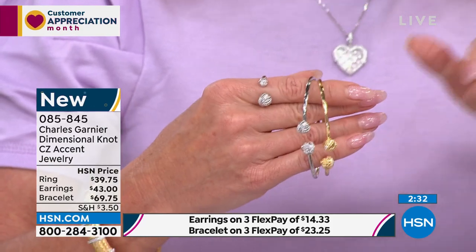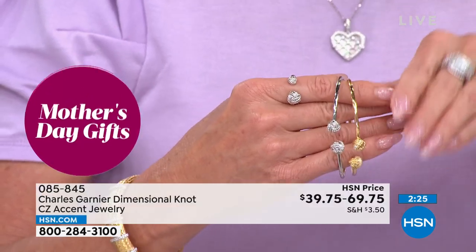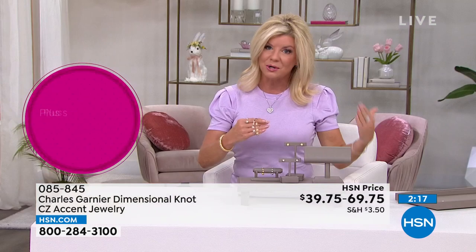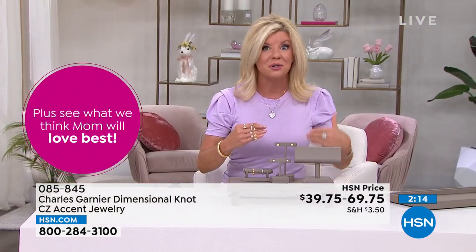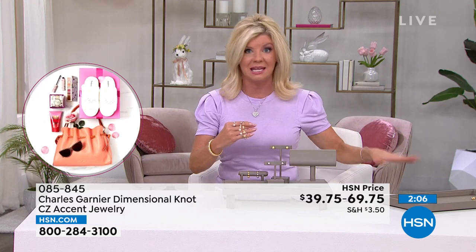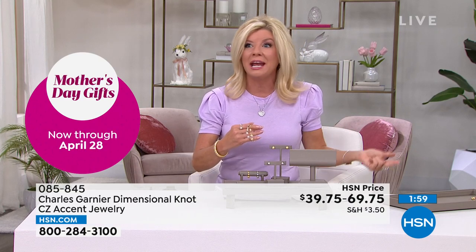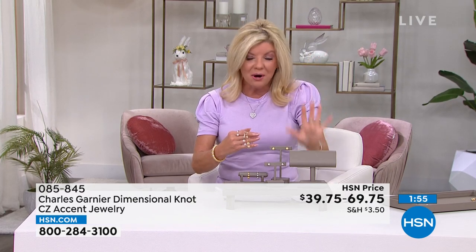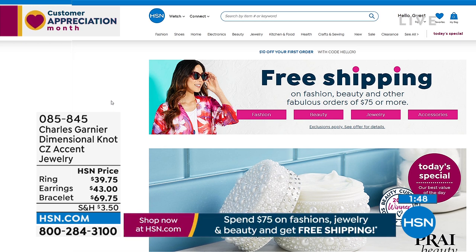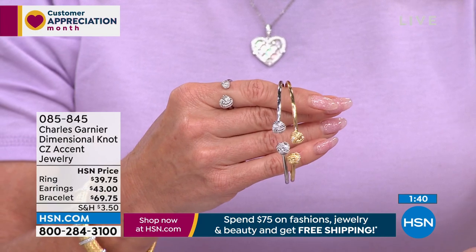These values are phenomenal — the ring alone for $39.75. We have all sizes right now, I believe in both colors size five through size ten. We have three flex payments available when you shop with any major credit card, debit card, or the HSN card. Here's another thing: if you've spent $75 today on anything with HSN, you are getting free shipping and handling on every single purchase you make between now and midnight.